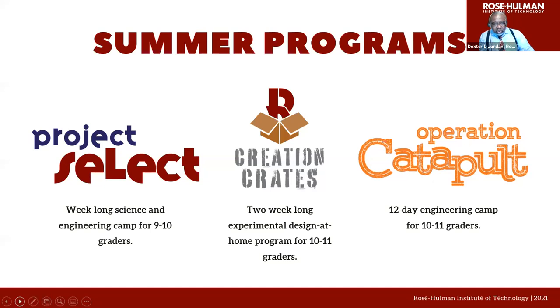If you're a sophomore, junior, or even a freshman, we have summer programs available: Project Select for freshmen and sophomores, Creation Crates for sophomores and juniors, and Operation Catapult for students going into their junior and senior years in high school.